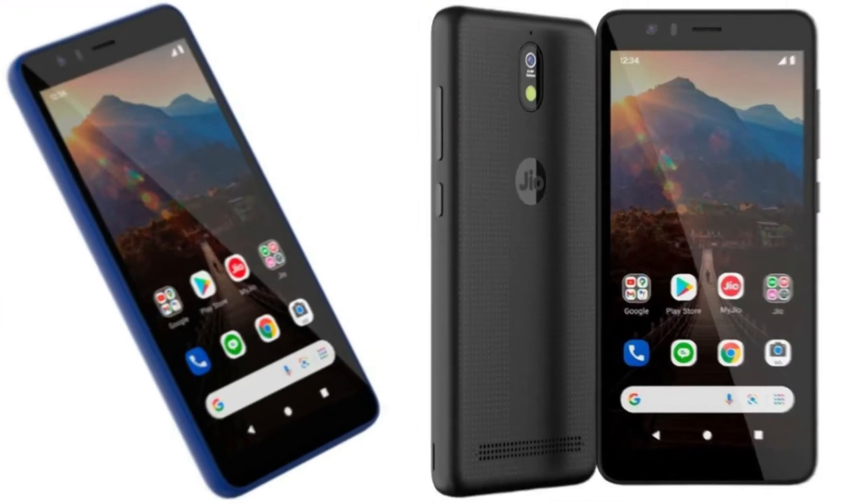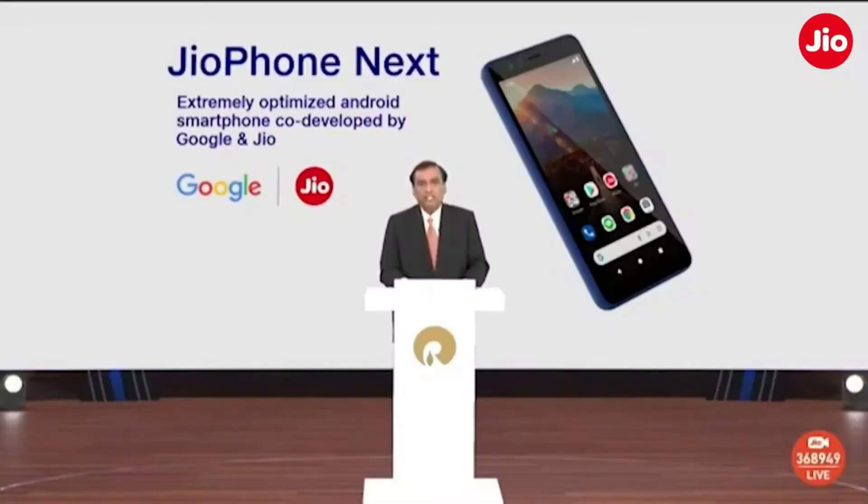JioPhone Next was announced at the 44th Reliance Industries Annual General Meeting (AGM) back in June. Now let's talk about the expected specifications of JioPhone Next.